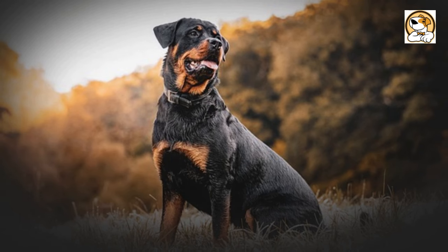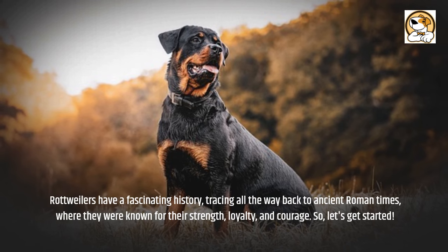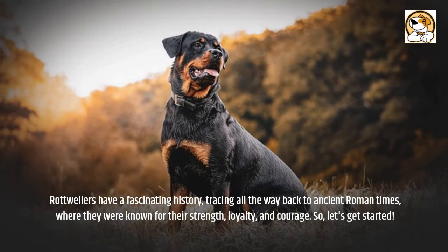Rottweilers have a fascinating history, tracing all the way back to ancient Roman times, where they were known for their strength, loyalty, and courage. So, let's get started.